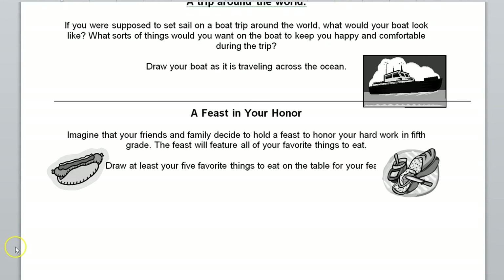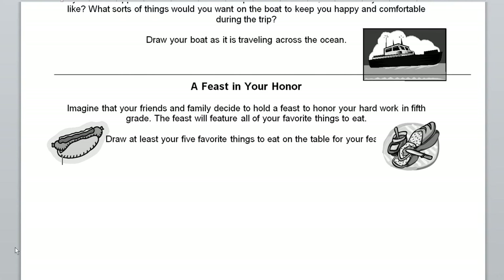Your last option is called 'A Feast in Your Honor.' For this one, imagine that your family and friends decide to hold a big party for you — a feast to honor all the hard work you've done so far in fifth grade. The feast is going to have all of your favorite things to eat. I'd like you to draw your five favorite things to eat on the table for your feast. It can be food and drinks. Just make sure that you zoom in so that you can really focus on the details of the food.